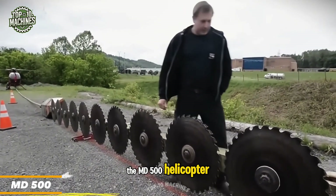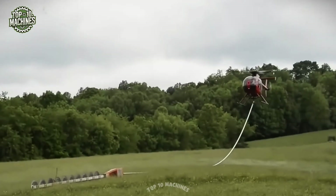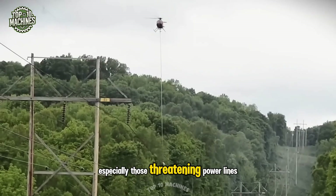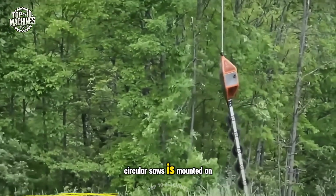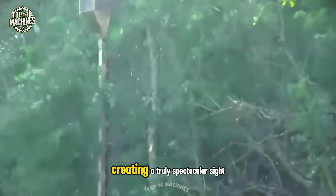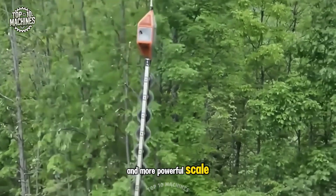The MD-500 helicopter equipped with Airsoft technology is one of the most effective tools for tree pruning during the right season. Using this unique technique, excess branches — especially those threatening power lines — can be trimmed quickly and efficiently. A 30-foot row of circular saws is mounted on a 100-foot vertical boom suspended from the helicopter, creating a truly spectacular sight. It resembles an electric hedge trimmer, but on a much larger and more powerful scale.